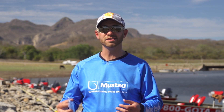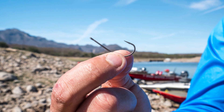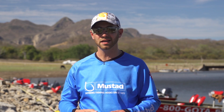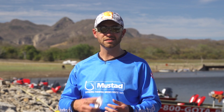Mustad really listened to the pro staff and this is a hook that we came up with. It's got a little bit longer shank, so it pins those fish farther back in their mouth and keeps them hooked a whole lot better. It's got the Titan X finish on there, which looks a lot more natural in the water. We make these in size four all the way up to two aughts, so it'll cover all your options of different baits.